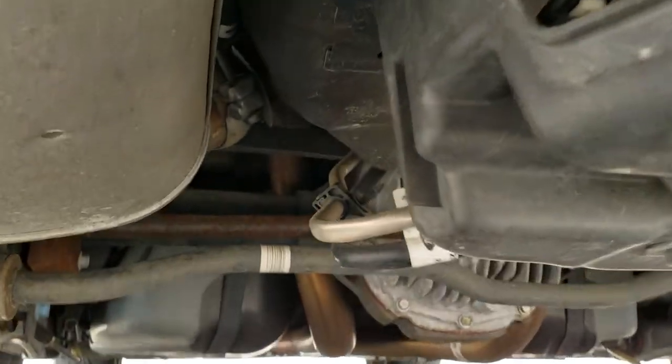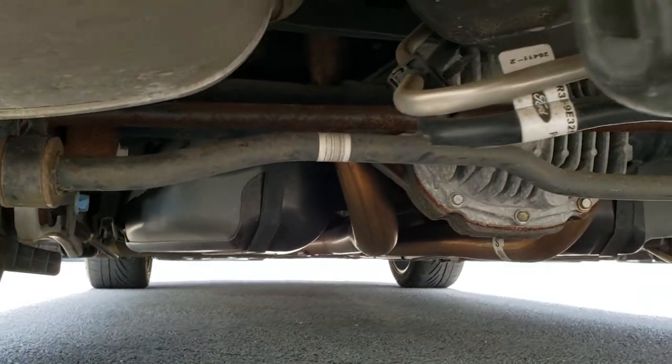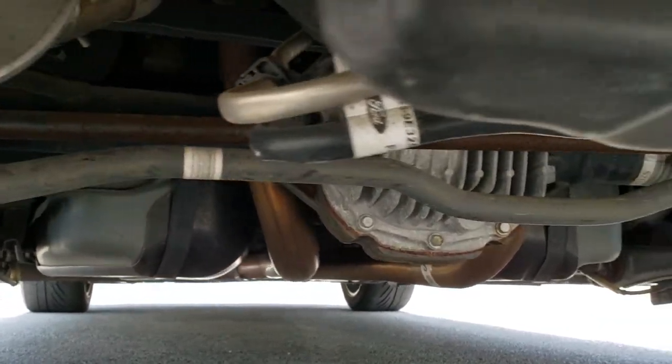We'll go under the car a little bit here so you can see how clean the underbody is — really nice and clean underneath here.